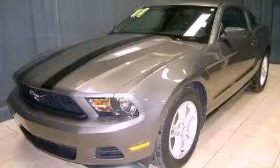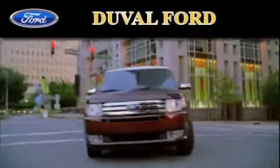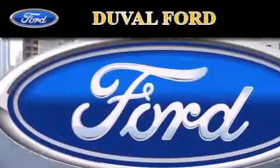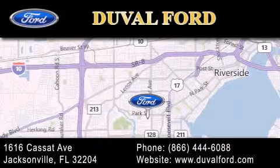Call or visit us right now and arrange your test drive today. Duval Ford is located at 1616 Cassett Avenue in Jacksonville. Our goal is to exceed all of your expectations to ensure that you'll return for future visits. Find us now.